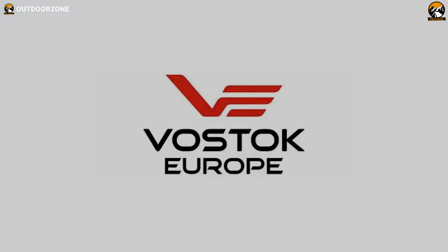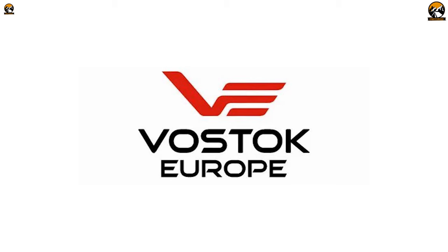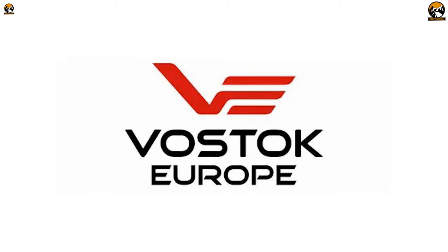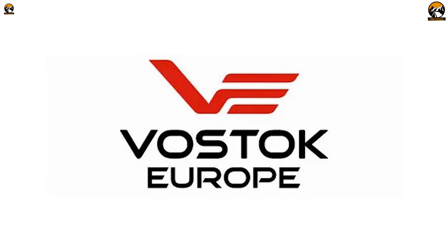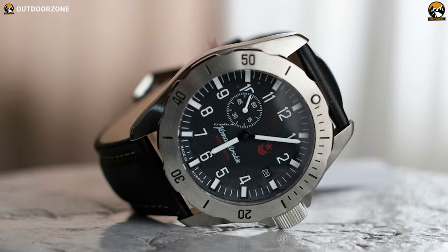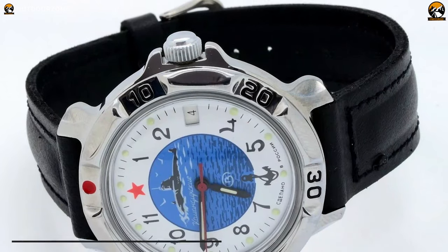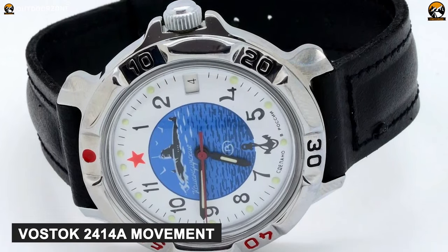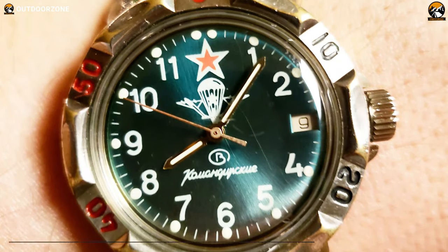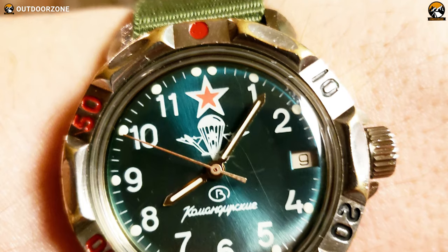Vostok Watchmakers Inc., originated in 1967, is a Russian watchmaker that produces rugged military and amphibian mechanical watches and offers the Vostok Commander's Key Classic. This mechanical hand-winding wristwatch is extremely rugged and robust at a really affordable price. It comes with Vostok 2414A movement and a bi-directional rotating bezel, along with luminous hands and hour markers offering precise time accuracy.